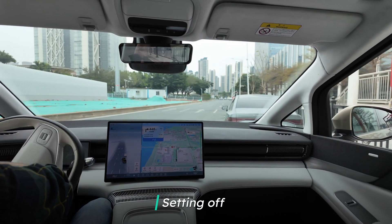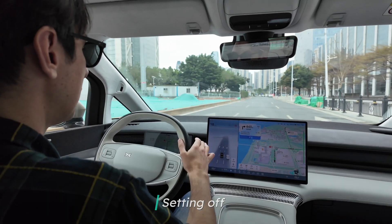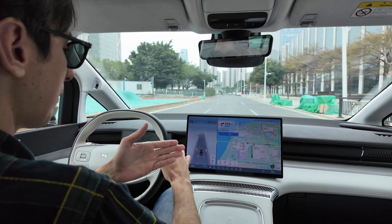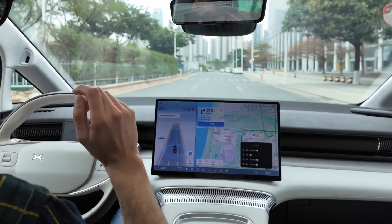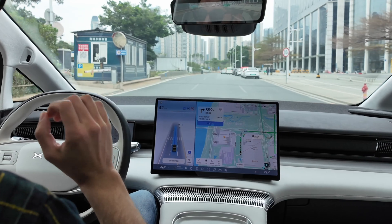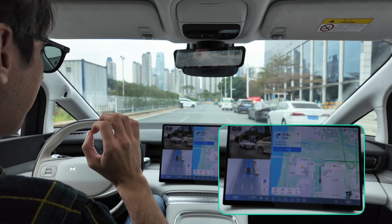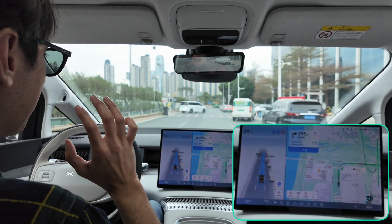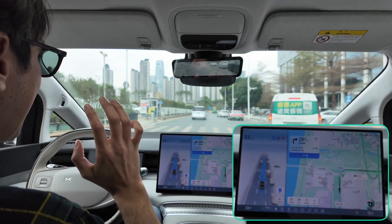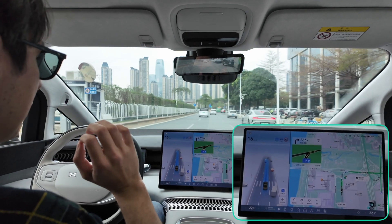Let's get on the road and get started with testing out this XNGP. As soon as I get started, I've already got a location in my map. I'm going to put it into NGP, so hopefully it knows where we're going and takes us all the way there. I'm only going to intervene if I think I'm going to crash or if there's an issue. Otherwise, I'm going to let it do as much as possible — I'll just have my hand lightly on the steering wheel and I am not doing anything at all.